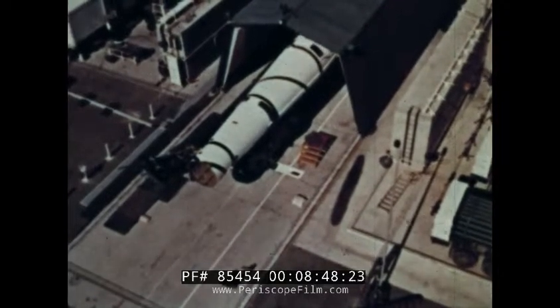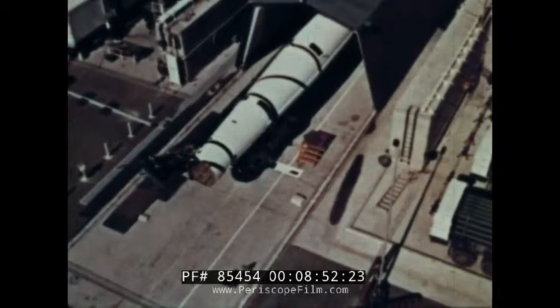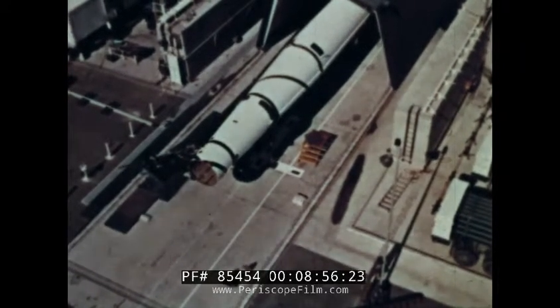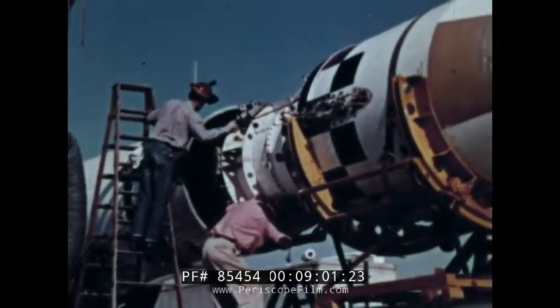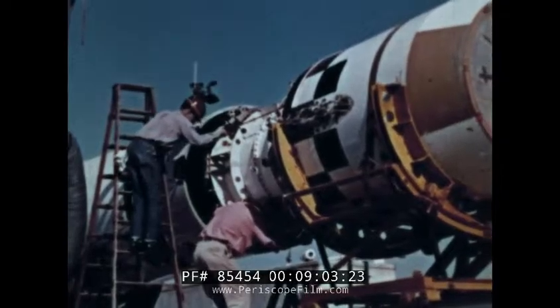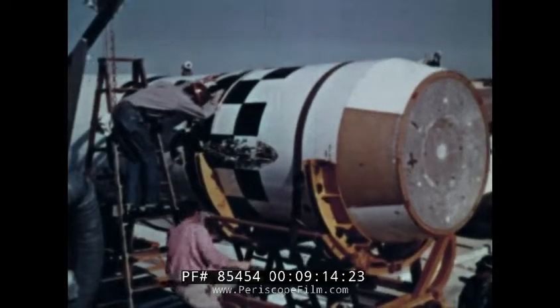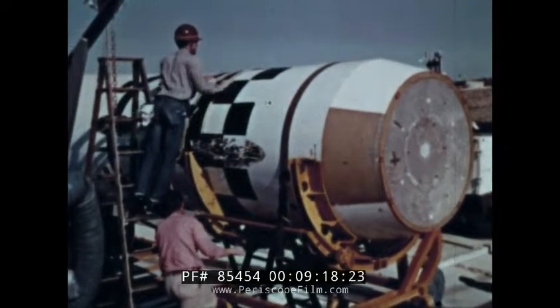At the launch site, the crew swings into motion as the vehicle — tested, retested, as nearly perfect as humans can make it — is prepared for mating. With infinite care, the satellite is slipped upon the waiting Thor booster. Built by the Douglas Aircraft Company, the Thor was chosen because of its demonstrated reliability.